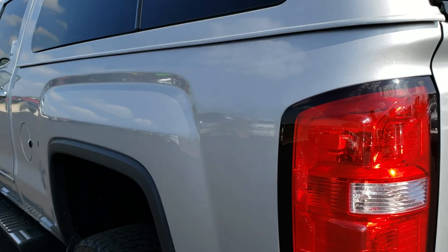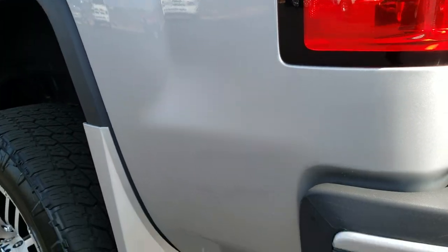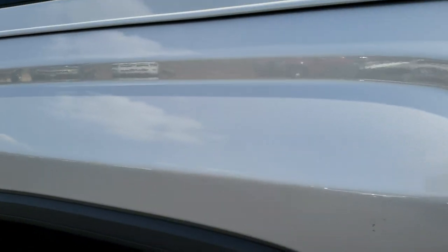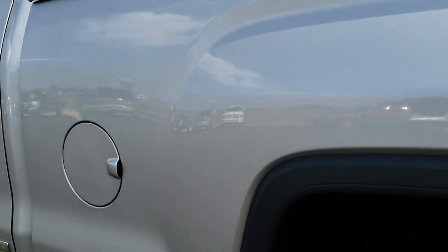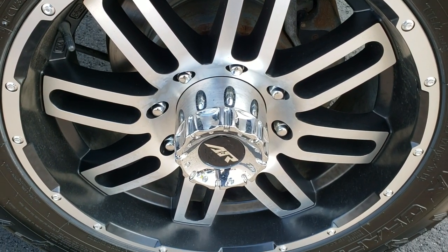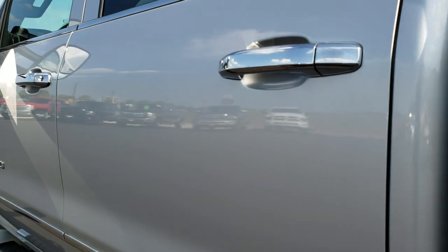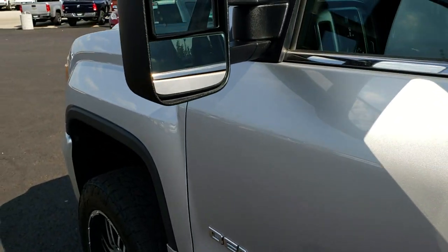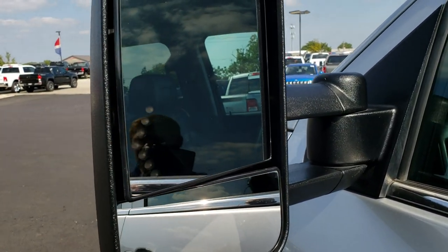As you go down this side of the truck, it's just as clean as the passenger side — didn't see any major dents or dings. For full disclosure, this back rim is in nice condition as well. It does have the telescopic tow mirrors with the built-in directional signals.